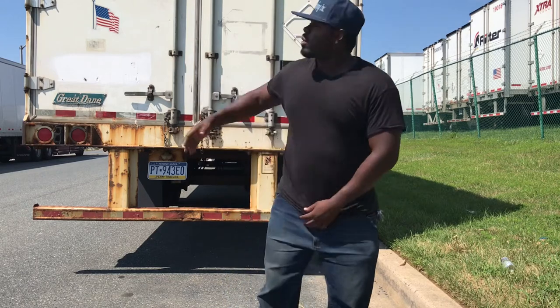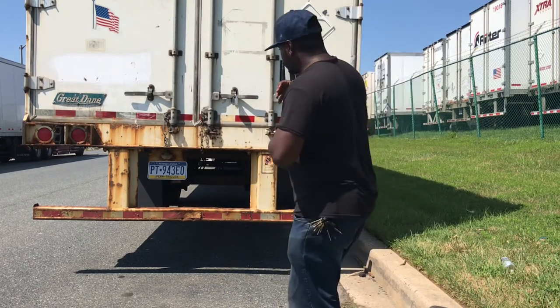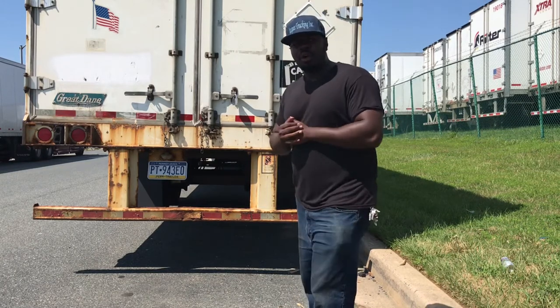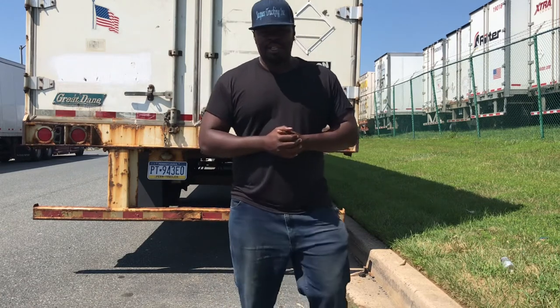What's up YouTube, it's your boy Chuck L. Welcome back to the channel. Two months ago I was able to purchase this trailer, and I'm going to teach you guys how I was able to get my license plate at a local automotive tag place. Stay tuned to find out how I did that.